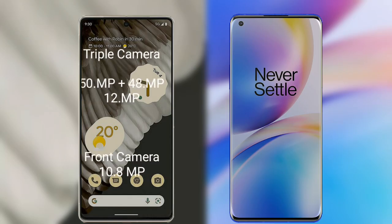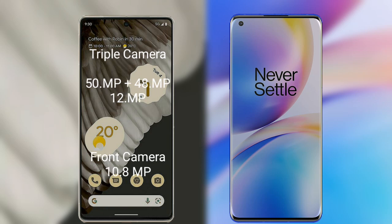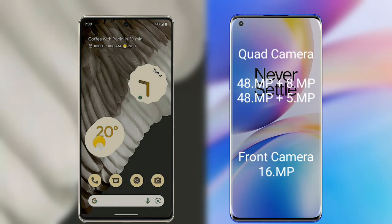The Google Pixel 7 Pro has a rear triple camera setup. The primary camera is 50 megapixel, the secondary sensor is 48 megapixel, and the third sensor is 12 megapixel. Its front camera is 10.8 megapixel. The OnePlus 10 Pro has a rear quad camera setup.